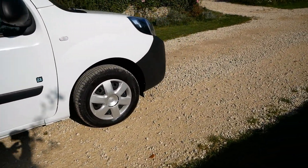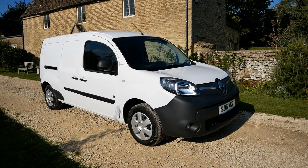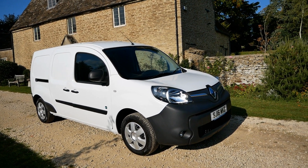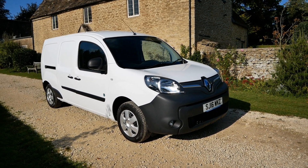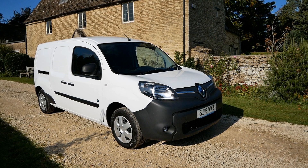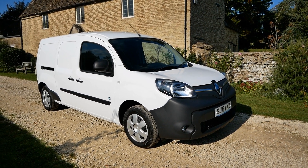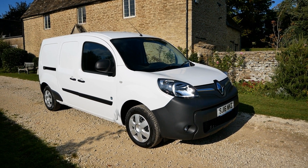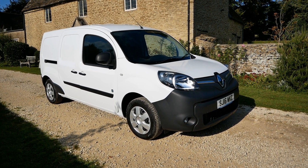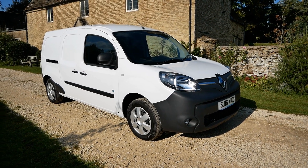It still looks like new, absolutely immaculate. I'll be putting the full details on the website, probably not until next week — I want to go and fill this with hydrogen and do another video showing fully how the fuel cell works. If you're interested, the best thing to do is join the mailing list and say you're interested in the H2 Kangoo. I can deliver these vehicles anywhere in the country, fully charged on a flatbed, and hopefully this one will be ready to go sometime next week.